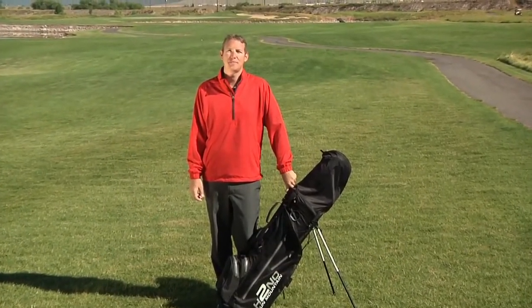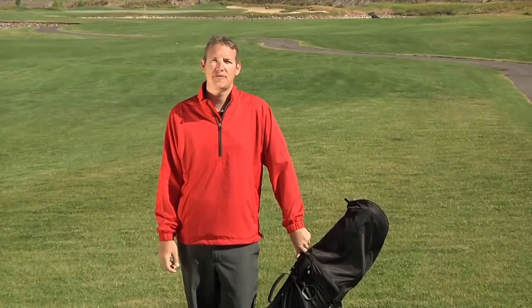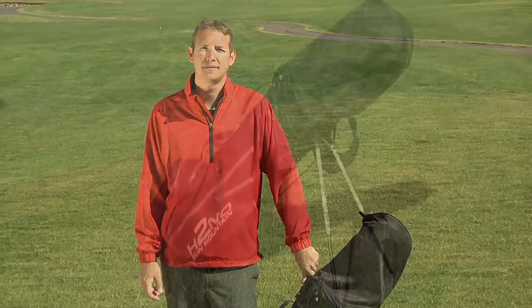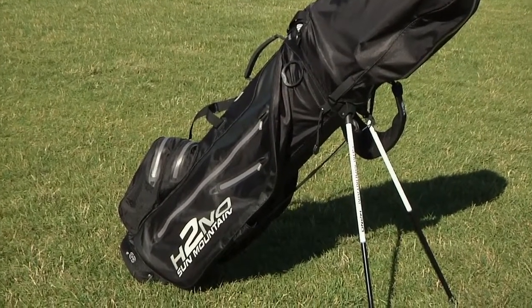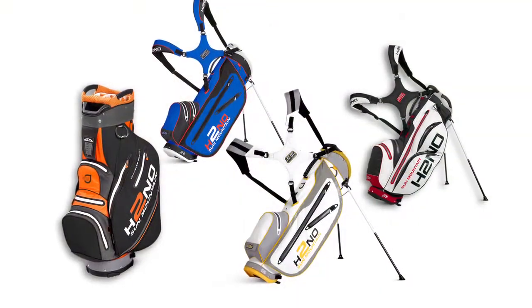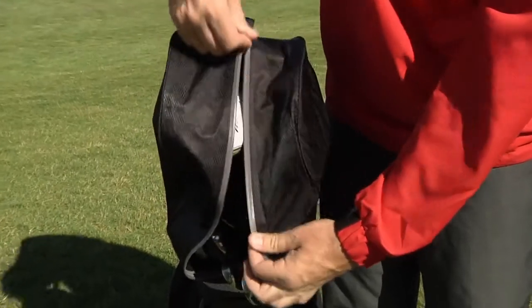Sun Mountain once again proved to be an innovator in the golf bag market with the introduction of the first waterproof golf bag. Sun Mountain's most popular bag in Europe and included in Golf Digest hot list, the H2NO collection of bags includes cart bags and carry bags, all constructed with waterproof fabric.